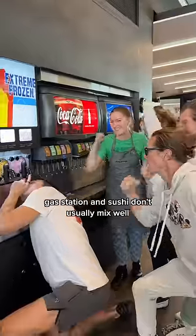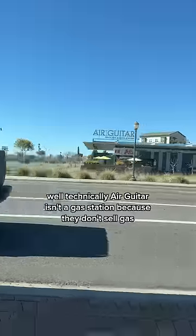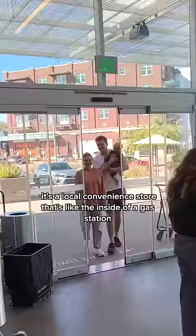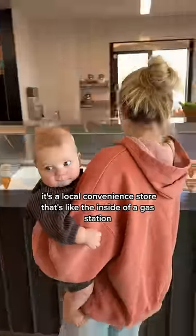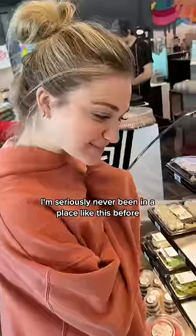Gas station and sushi don't usually mix well, but today it did. Technically, Air Guitar isn't a gas station because they don't sell gas. It's a local convenience store that's like the inside of a gas station and a vibey cool restaurant had a baby. I've seriously never been in a place like this before.